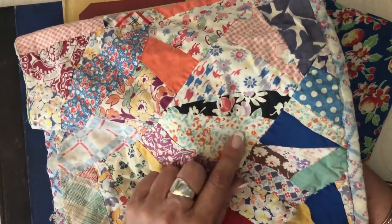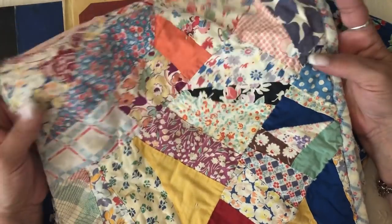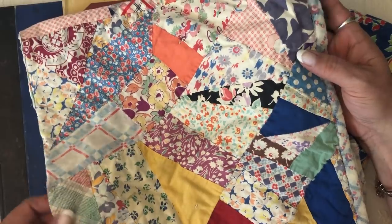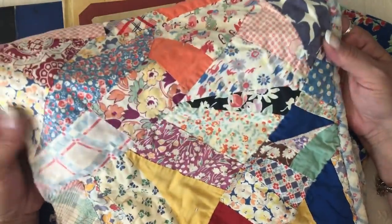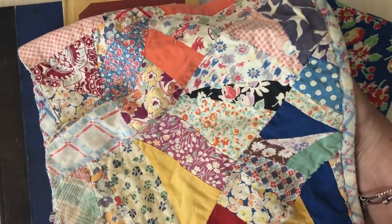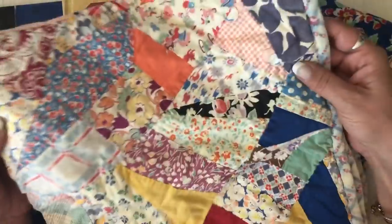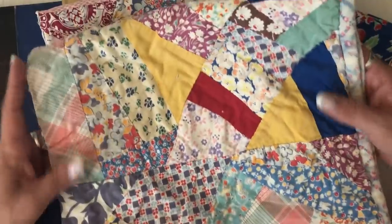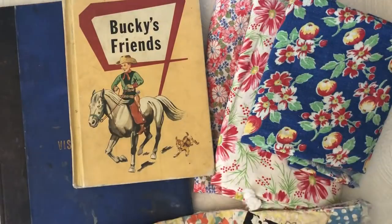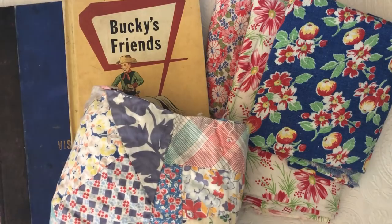Patty had some of that feed sack fabric so I got this from her. She also had this quilt and most of it is made from those fabrics. Phaedra and I purchased it together, cut it down the middle, and shared it — it wasn't in the greatest shape but pretty good. I've already cut it into bigger strips and I'm using it, and it's just amazing. Thank you, Patty!